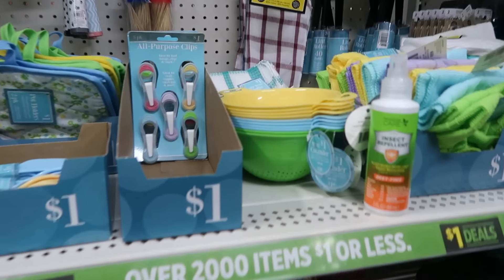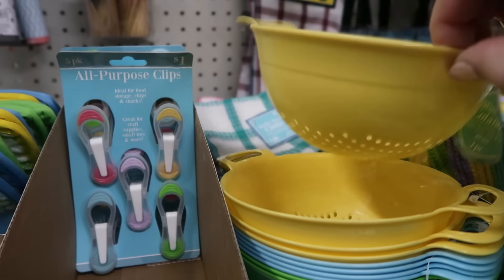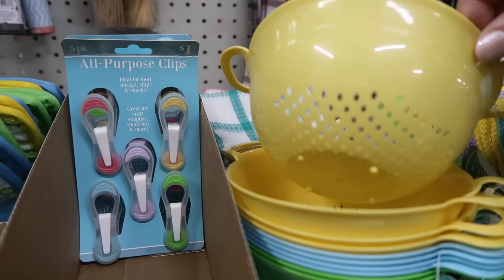I always have to just kind of stop when I'm at Dollar General and look around. Just a little mini colander — isn't that actually very cute? That could have a lot of uses.